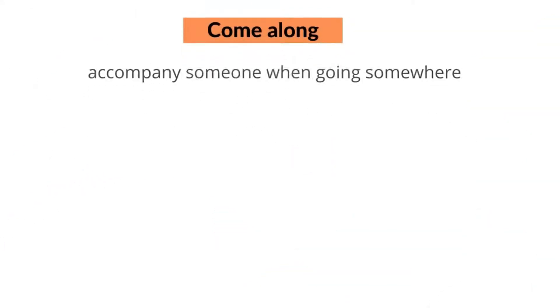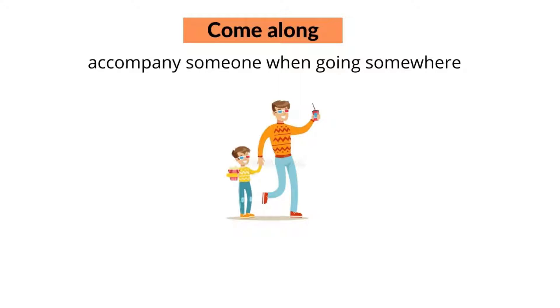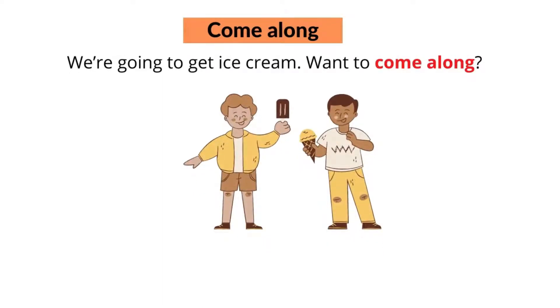The next phrasal verb with 'come' is 'come along'. To come along means to accompany someone when going somewhere. For example, do you want to come along? Or, we're going to get an ice cream — want to come along?